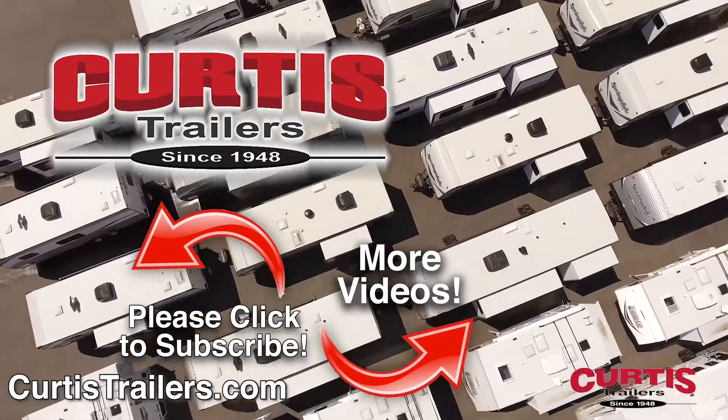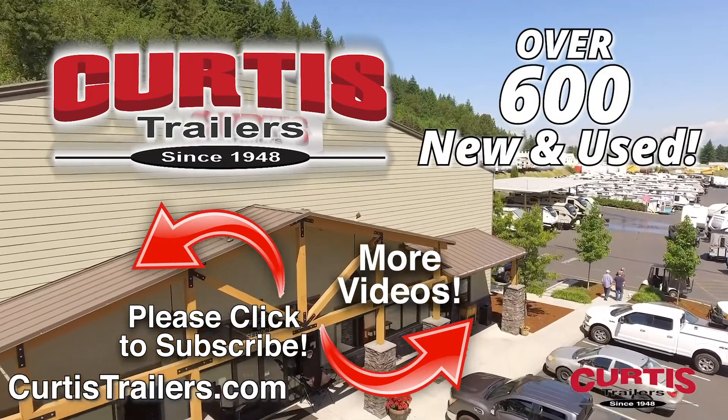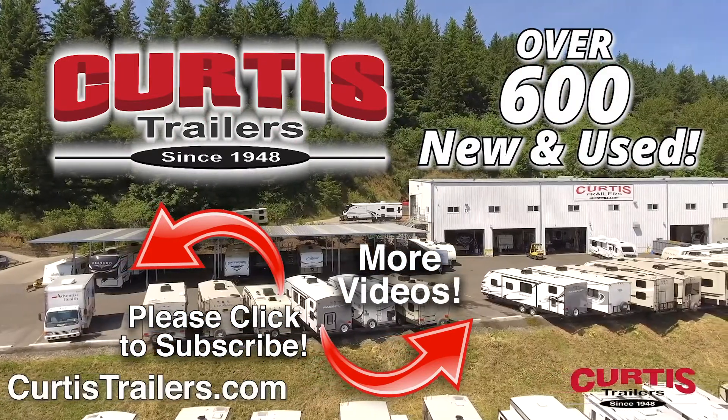With two locations in Portland and Beaverton to serve you, and with over 600 new and used to choose from, we're sure you'll find that Curtis Trailers has the right RV for you at the right price right now.